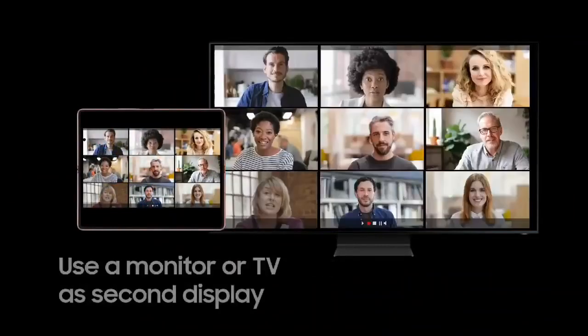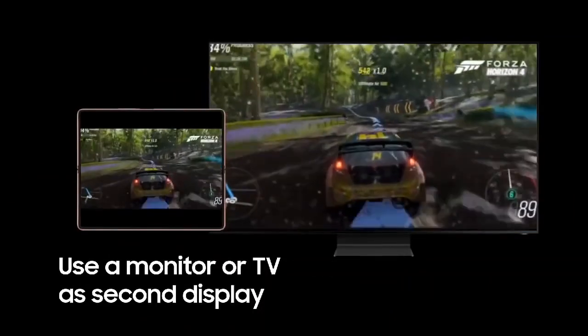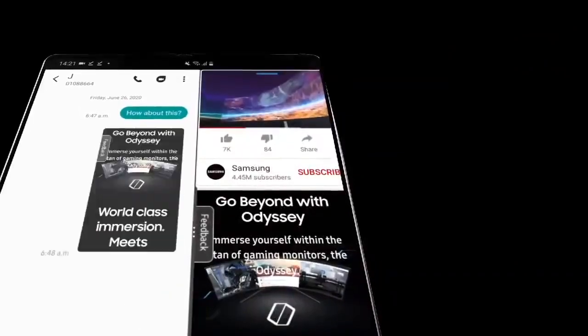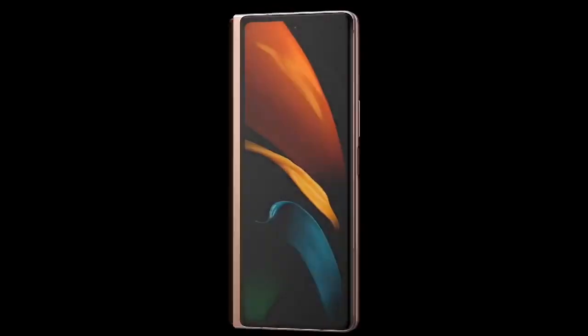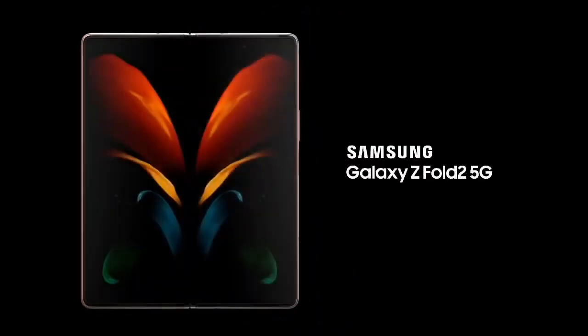Work and play anywhere with wireless DeX. Use a monitor or TV as a second display cable-free with wireless DeX. Get next-level power for everything you love to do with Galaxy 5G. Share more, game harder and never miss a beat. A device unlike any other — Z Fold 2 5G doesn't just define a new category, it defies all categories.